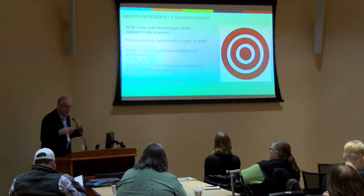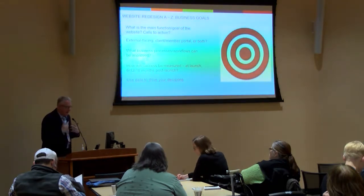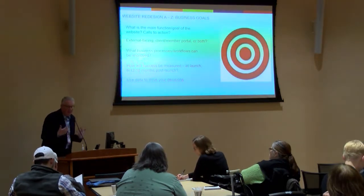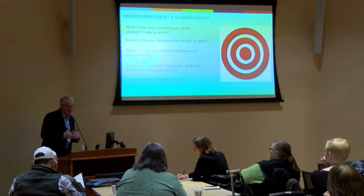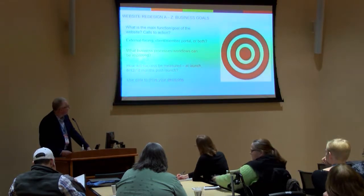Use data to drive your decisions. There's a lot of good information in Google Analytics. It's amazing how many sites don't even have Google Analytics on them — I don't know how you can make an informed decision without that information, but there's clearly good actionable data there to think about.